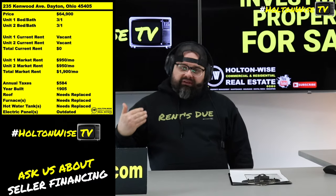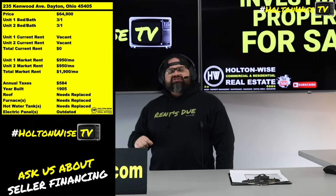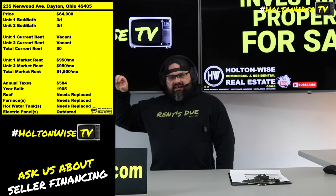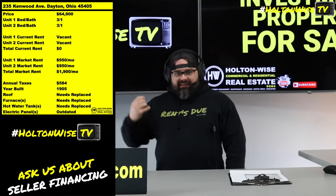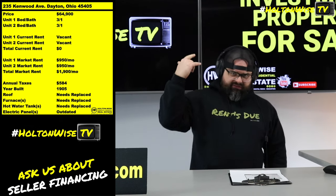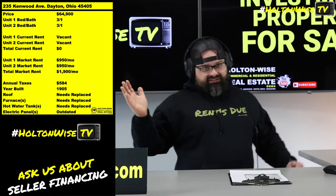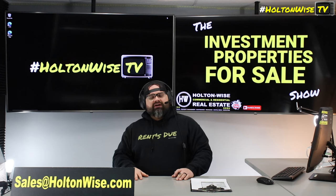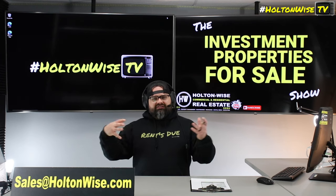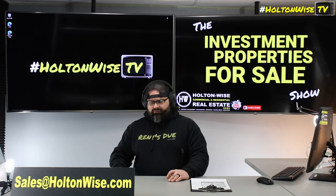From here, all you really need to do is figure out specifically how much it's going to cost you to take this property from where it is today — in need of a full renovation — to completely turnkey, ready to bring in that $1,900 a month. If you're an out-of-state investor, you can make your offer contingent on an inspection and have your contractor or property manager give you an estimate to get it rent-ready.